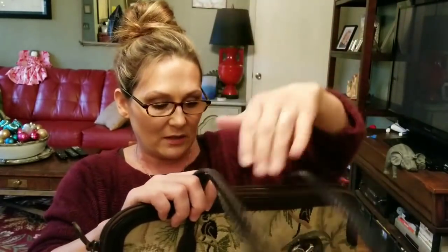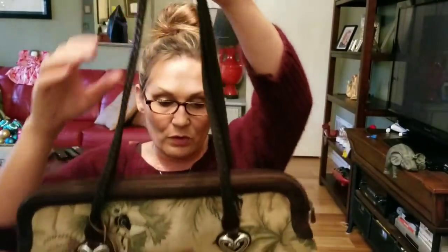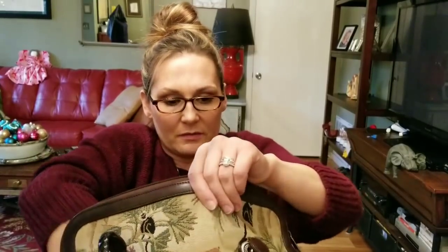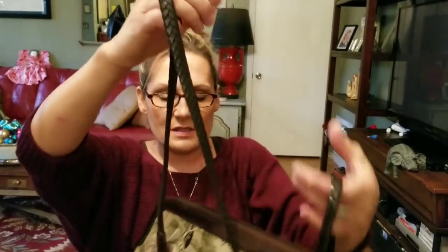I also got this one at a different estate sale — it was $8. It is a huge Brighton carpet bag with a beautiful print featuring camels and monkeys. It's really large and in really great condition. The leather just needs to be conditioned. It has braided leather straps and it's gorgeous.